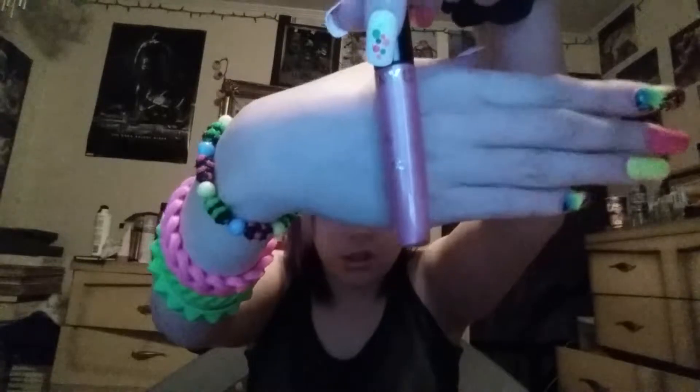I have a Body Fantasy Signature Cotton Candy body spray. I have an NYC lip gloss — I've used it so much I can't see the lettering, but it's in a shade called Frosé something. It's actually a really pretty light pink color.